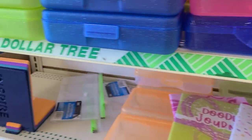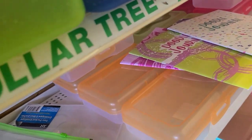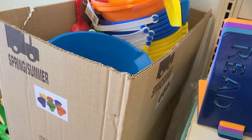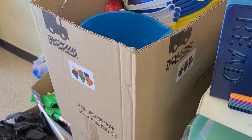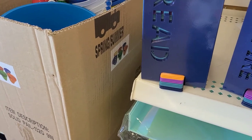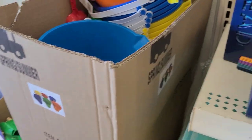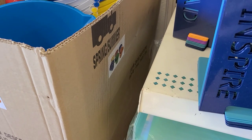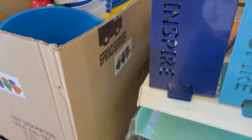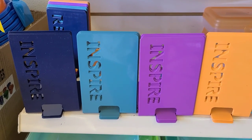I also noticed they have some new bookends - they got them in a peachy color that says inspire, a beautiful purple color, and a mint color. They all say inspire - so those are the three or four different colors they have.